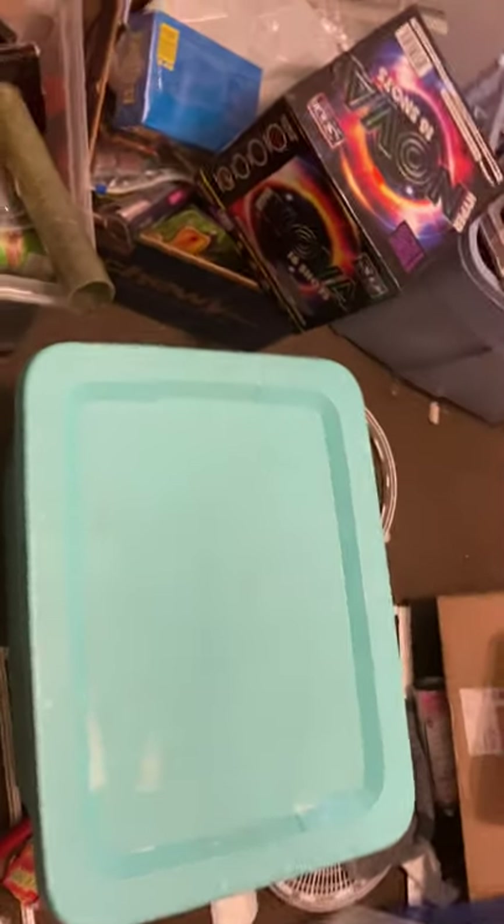Alright guys, this is the beginning of my 2021-2022 New Year's Eve fireworks stash. Some stuff is left over from 4th of July, some stuff I just picked up.